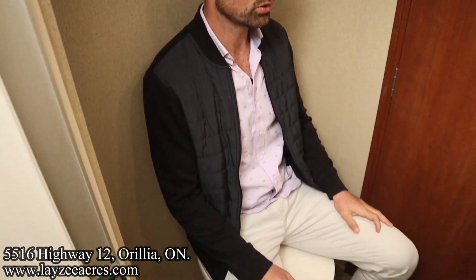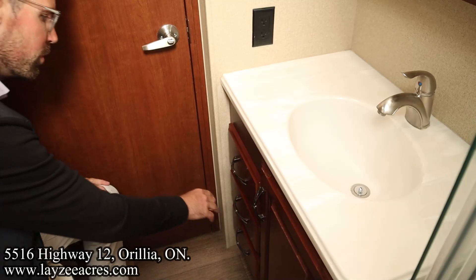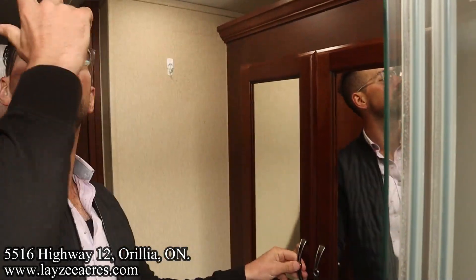Porcelain toilet. Solid surface even in here. Cupboard there. Medicine cabinet here. Lots of lights. Fantastic fan.